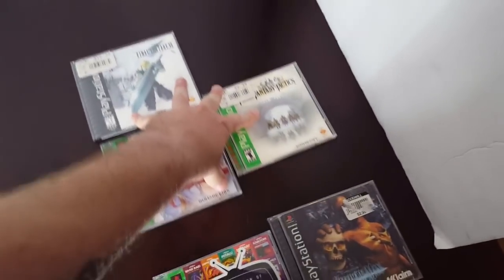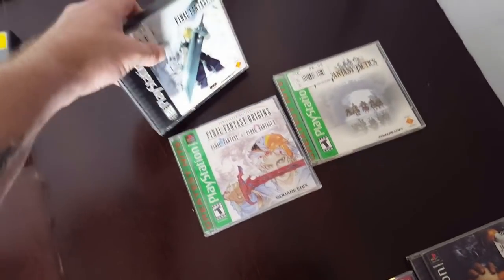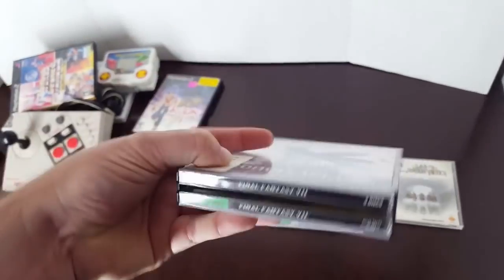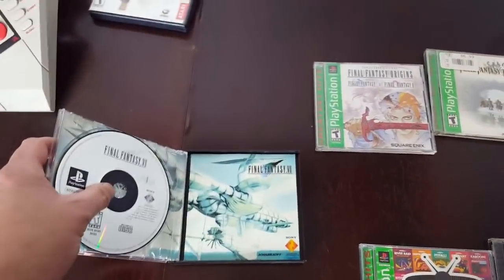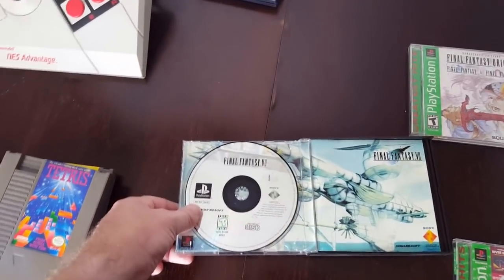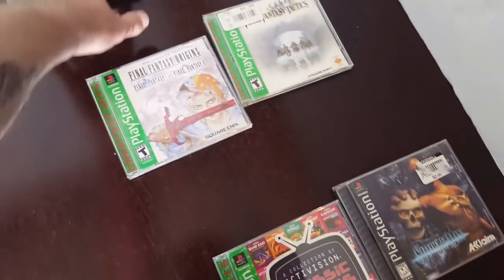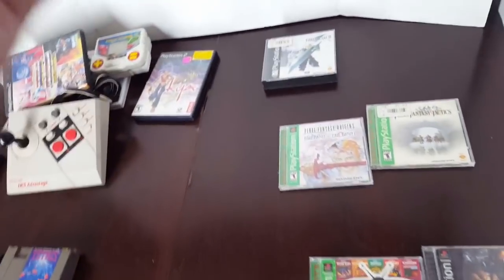The three Final Fantasy games — I already have all of those, so those are going to be strictly for resale. However, Final Fantasy VII looks black-labeled from the front, but from the side the back is Greatest Hits. It has a black-label manual, a color manual, with a Greatest Hits disc. So I'm going to be selling this as a Greatest Hits copy. It is complete — it's got all three discs and the manual. However, it has been Frankensteined, and it is what it is.